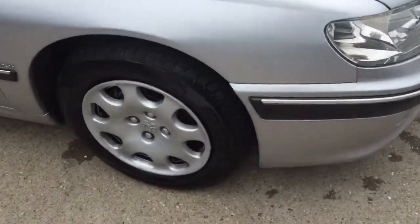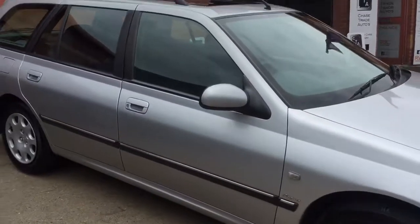The tyres all the way round on this car are great — you can see they are like brand new in all fairness. It has got MOT through till May.